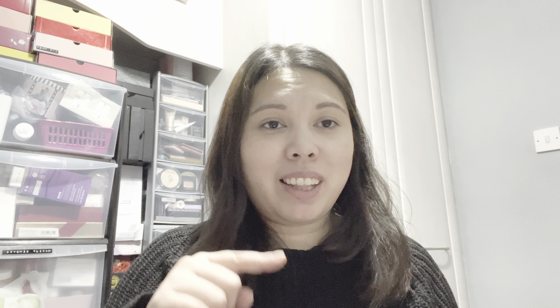Before I start, lovelies, if you're new to my channel, welcome! My name is Choica. I do beauty videos like unboxing subscription boxes, spoilers of subscription boxes, and more. If you like this kind of video, make sure to subscribe, and if you're already subscribed, thank you so much for tuning in again.